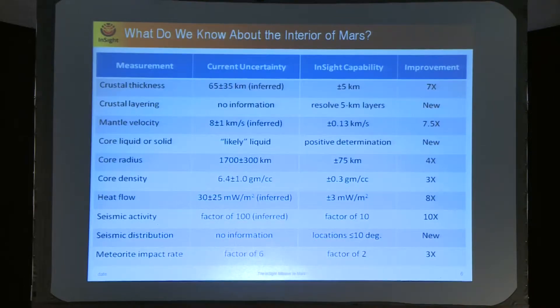InSight will improve by almost a factor of eight our information about seismic velocity in the mantle. Right now we only have forward modeling of seismic wave behavior in Mars's mantle, so this will be a new result. We will have a definitive conclusion about the nature of the core — whether it's liquid or solid — an improvement by a factor of four on core radius, factor three on density, and factor eight on heat flow, which is very important to understand how much heat is still available to Mars. More generally, we'll have an idea of whether there is seismic activity on Mars, which can tell us how much tectonic activity there is, and information about the meteoritic impact rate, which is of interest for human exploration of Mars.